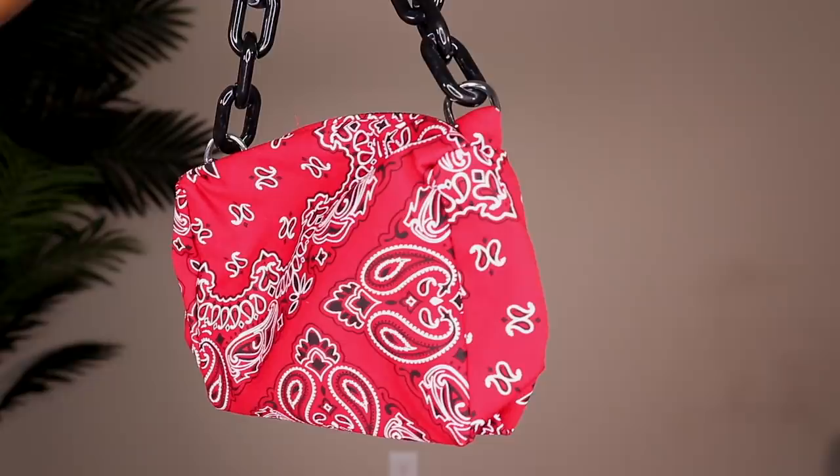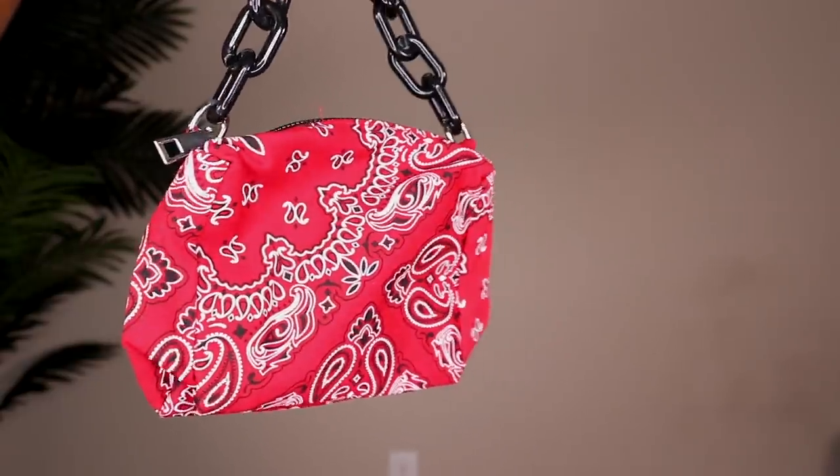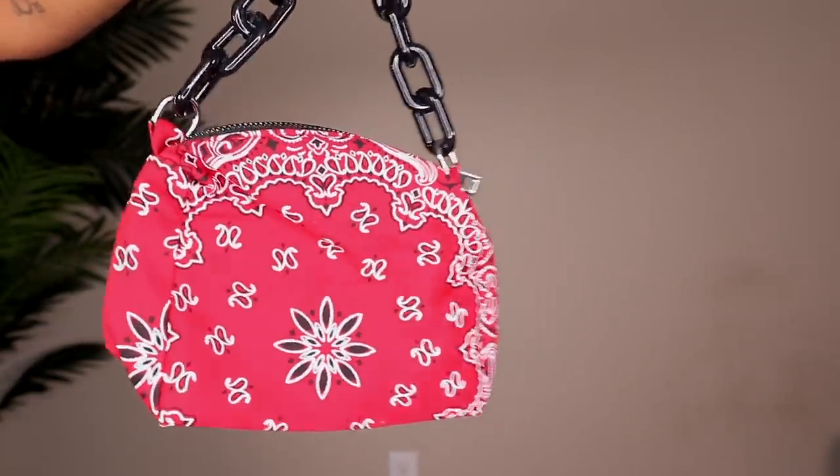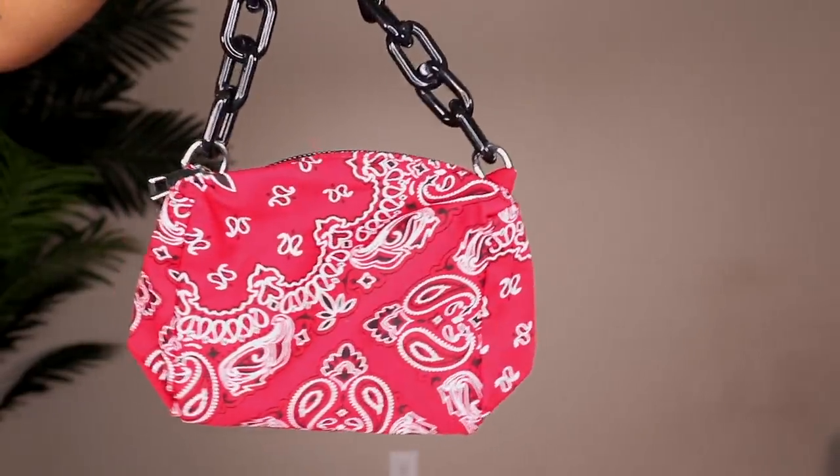Next up is this super adorable bandana bag — Shein has been killing it with these little bandana bags. I love them so much. I've actually been looking for a very specific bag to go with a top I have. This is the first bandana bag, and as you can see it has a little chain strap — really cute and small. It's a pop of color you can add as an accent to an outfit. They have other colors as well.